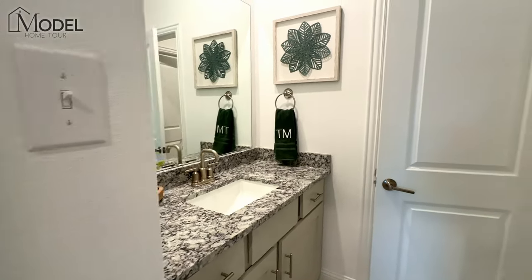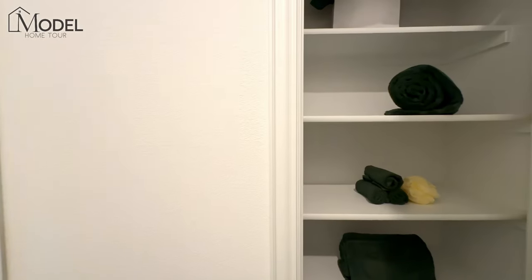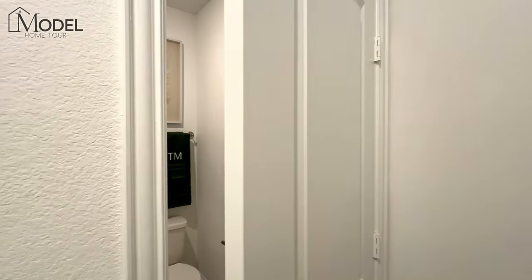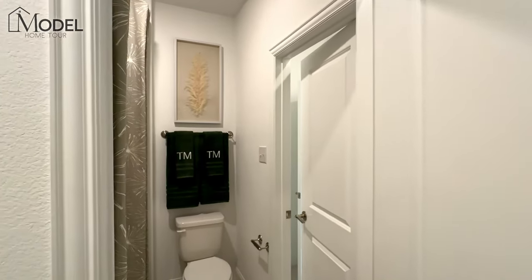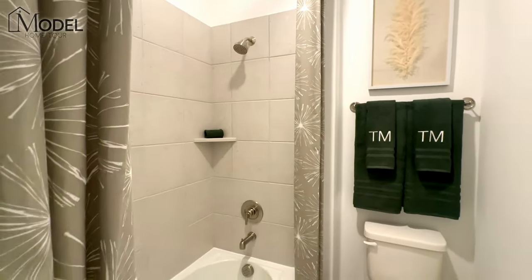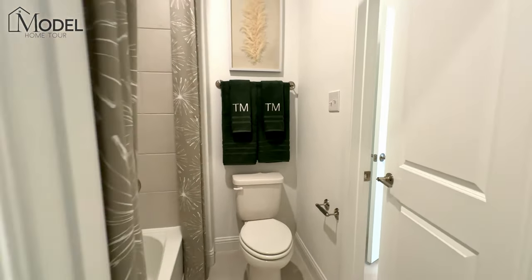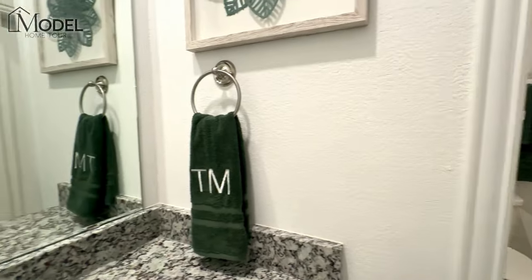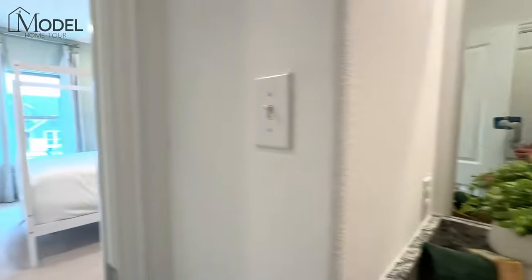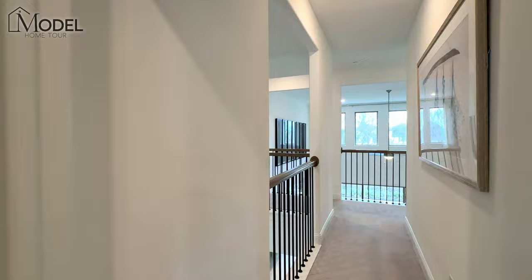Here we've got the Jack and Jill bathroom — this door comes in from the bedroom. You can see another linen closet, and in order to get into your shower and toilet room you come through another door. There's also a door coming from the other bedroom. I want to go back through the bedroom so you can get a good feel of the floor plan and how you walk through this home.